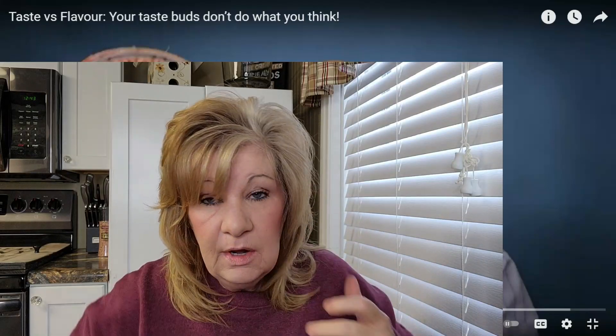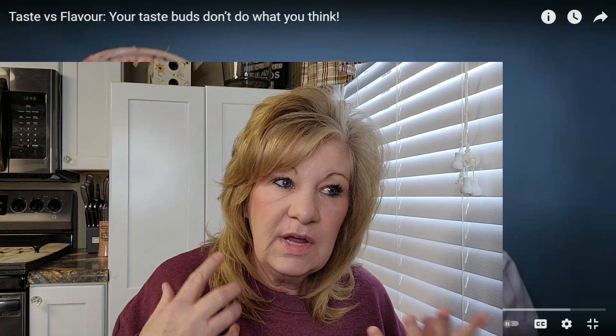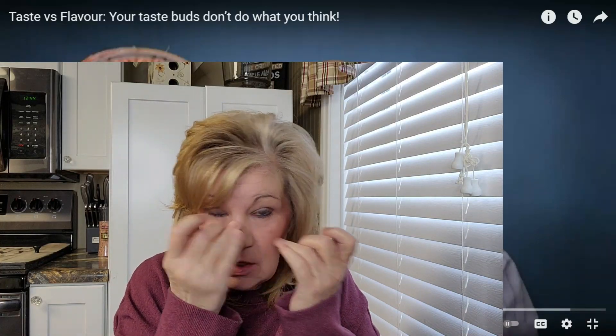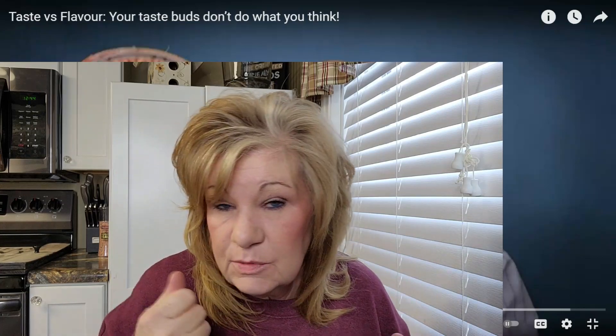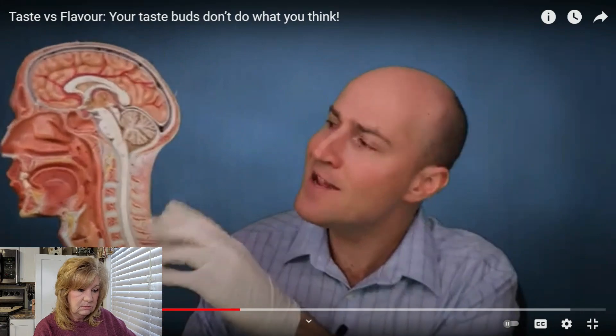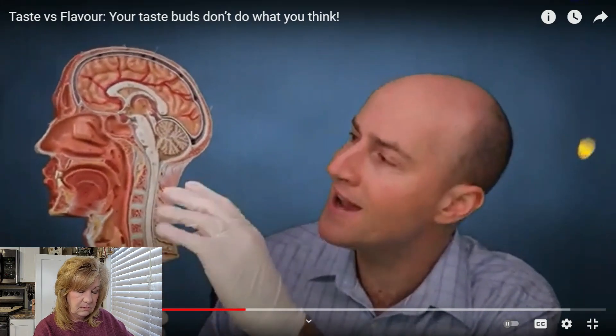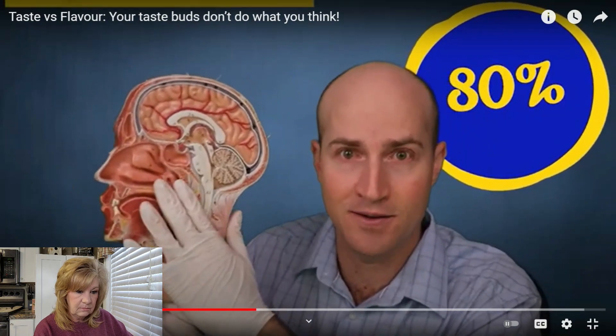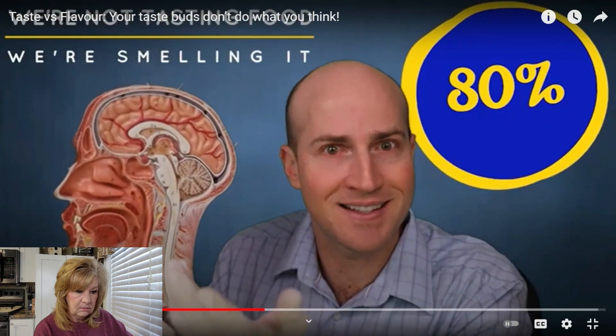It had to do with my nose — when you lose your taste with that, everything swells up in there, which is why they do that nose swab. It's hard to give a precise number, but probably around 80% of the flavors in our foods come directly from our noses. We're not tasting food, we're smelling it.